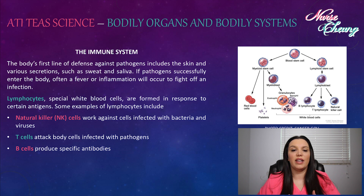The body's first line of defense against pathogens includes the skin and various secretions such as sweat and saliva. If pathogens successfully enter the body, often a fever or inflammation will occur to fight off an infection.